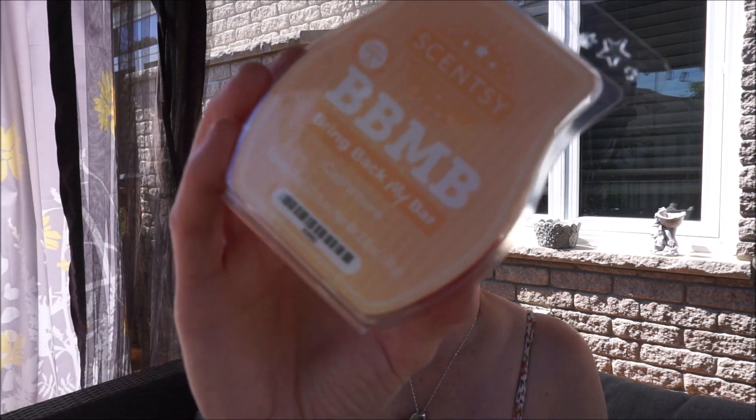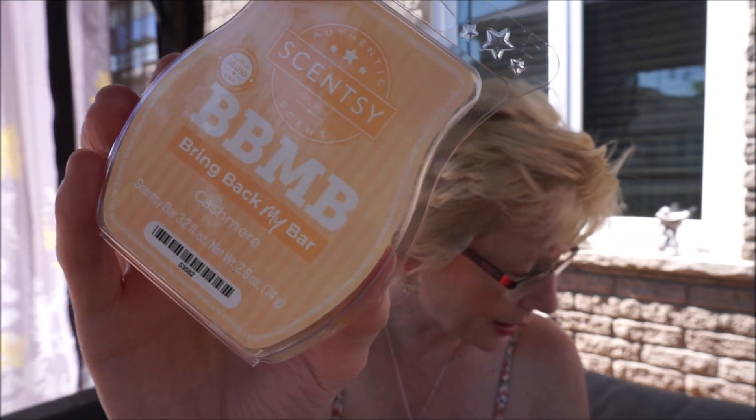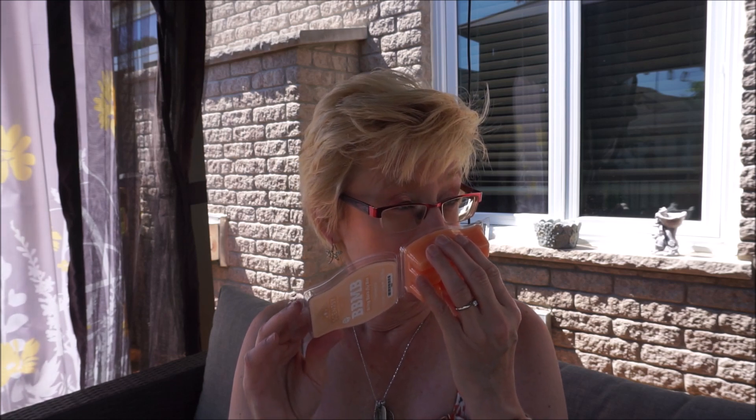This is Cashmere, and this one is Moroccan jasmine, lily of the valley, and bergamot — a really pretty peach wax. Oh yeah, this is musky. Cashmere is just that really soft, musky, slightly perfumey scent. I definitely get the florals, but it's just so soft and musky. I'm really going to enjoy that one in the bedroom.